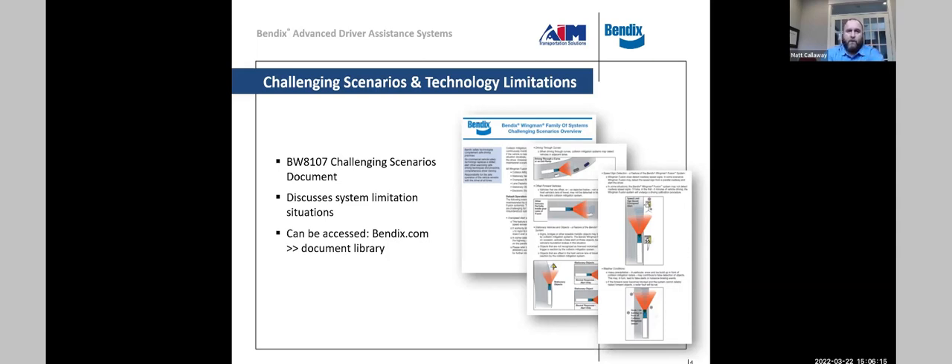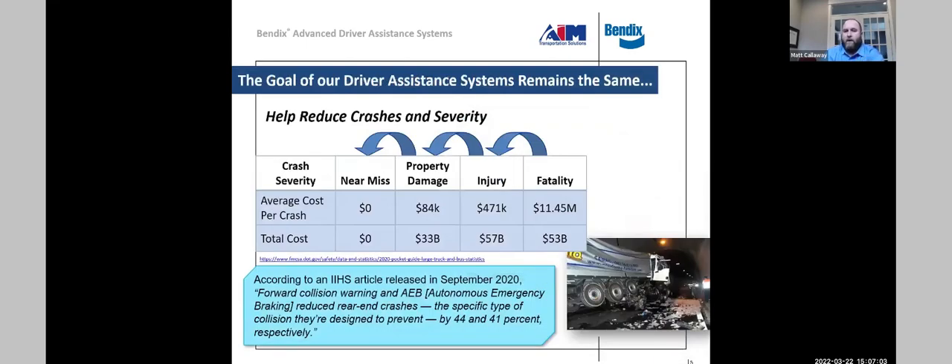There are driving scenarios that cause the system to have limitations — for instance, going around a curve too quickly affects how the forward radar sees the road, or when a vehicle is not fully in the lane, or in adverse weather conditions. These are noted in the driver handbook, though drivers typically don't read the entire manual. The goal of driver assistance technology is to help reduce crashes and the severity of those crashes.